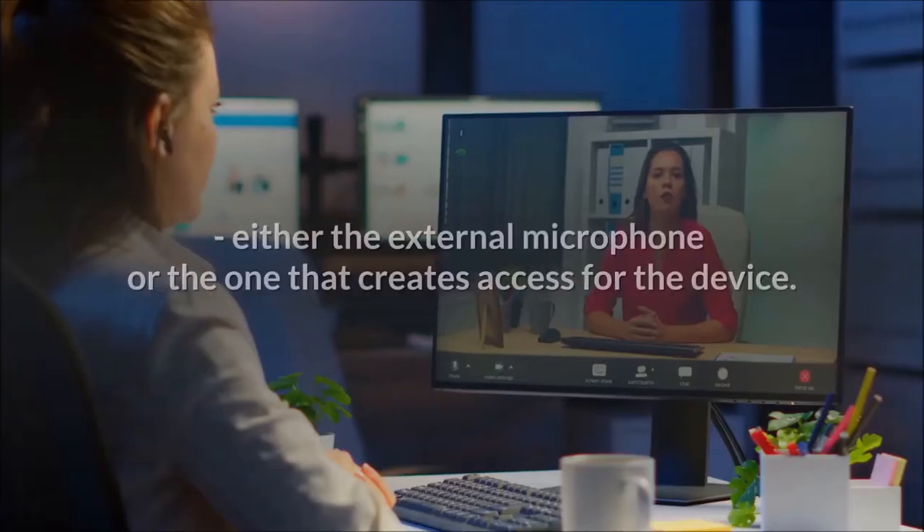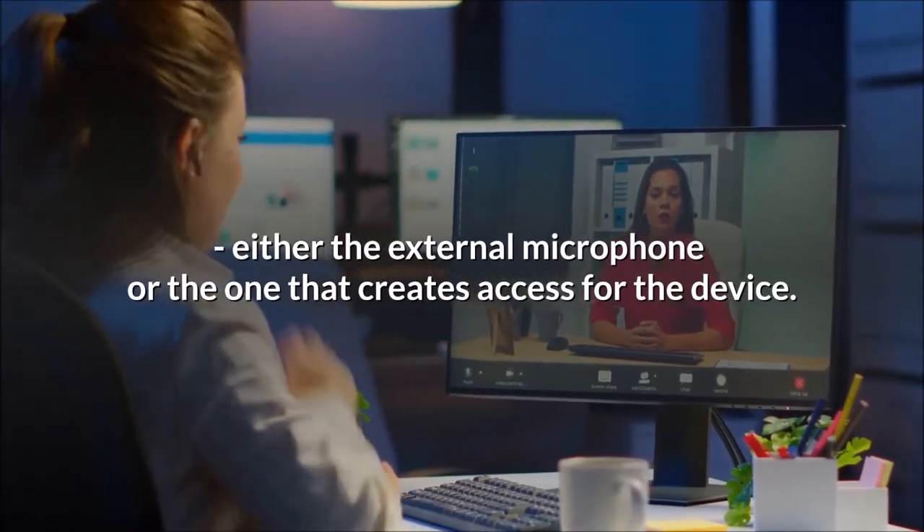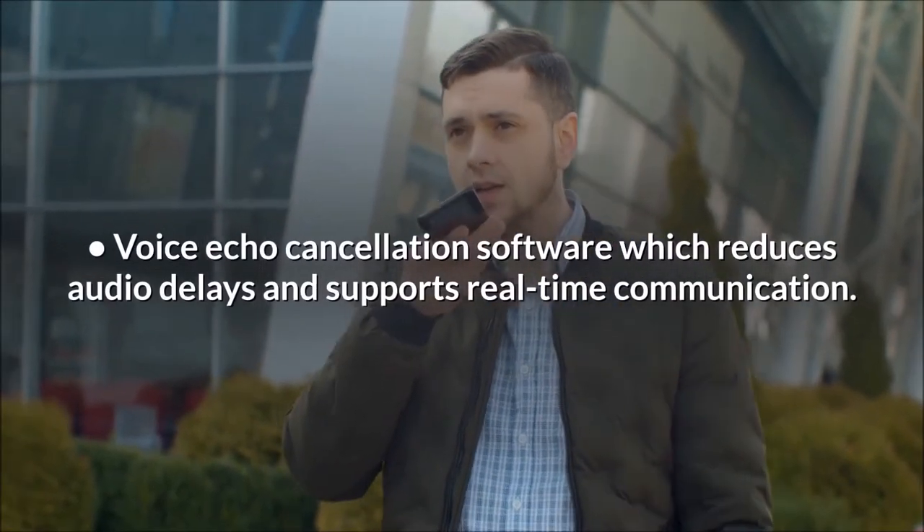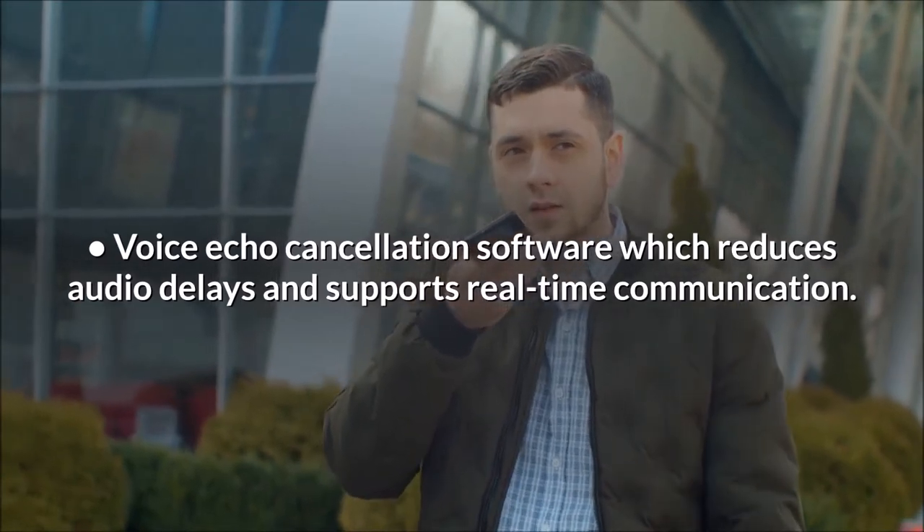Two or more microphones, either an external microphone or the one built into the device, are also required. Voice echo cancellation software reduces audio delays and supports real-time communication.